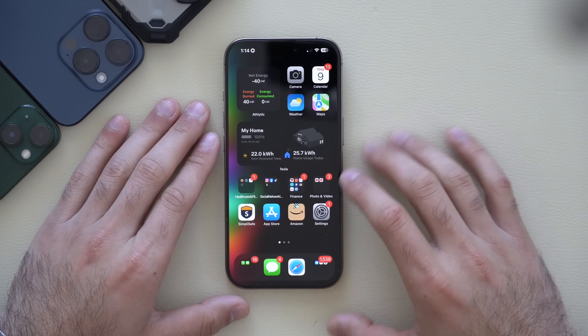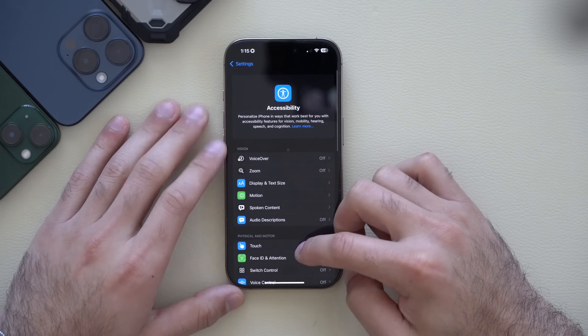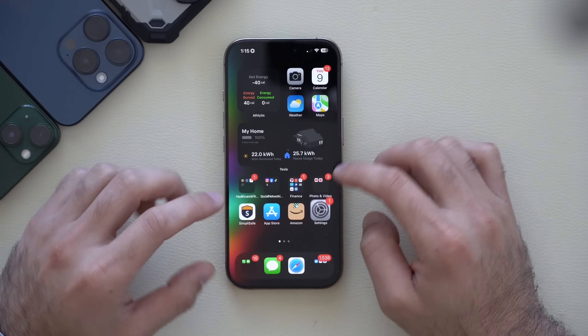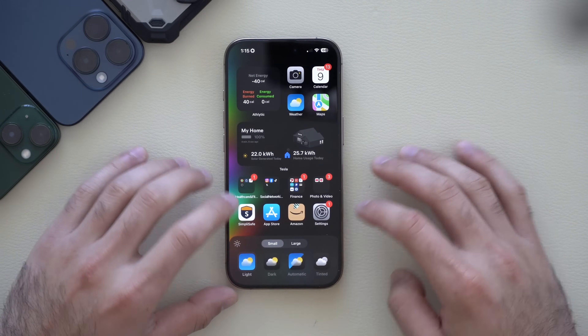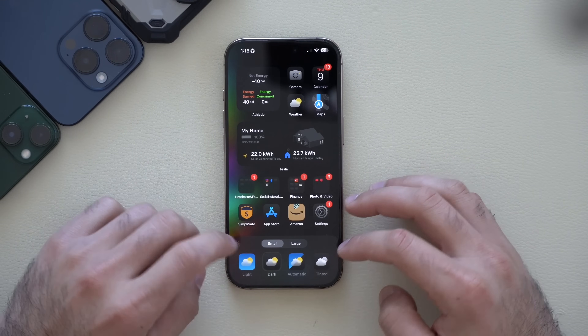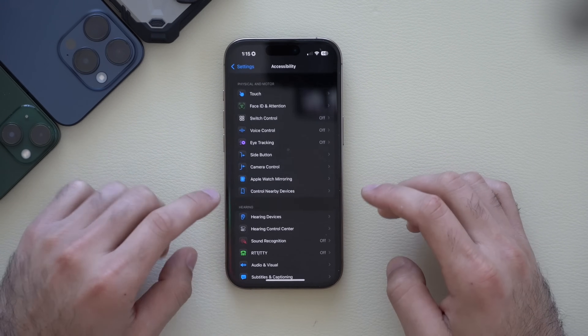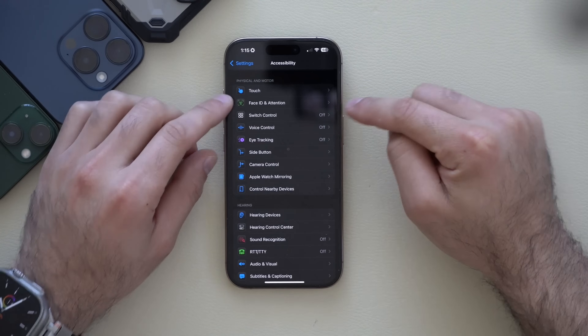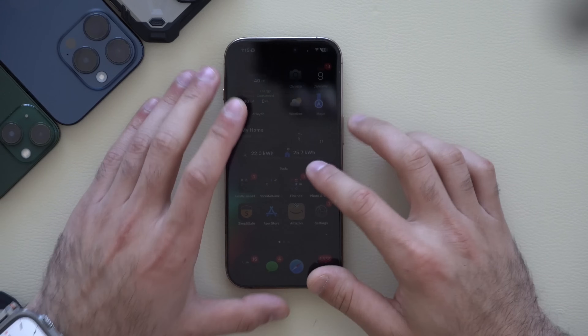If we go into iPhone settings and scroll down to Accessibility, notice how we have colors. If you go into wiggle mode, tap Edit, tap Customize, and select the dark mode icons, the dark mode icons are now compatible with Accessibility where previously they weren't.